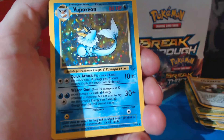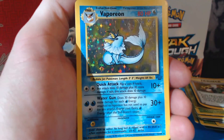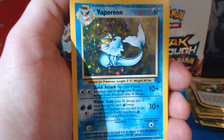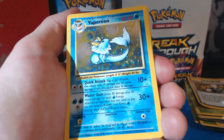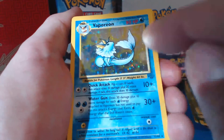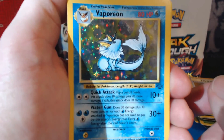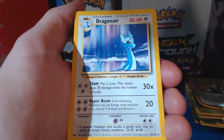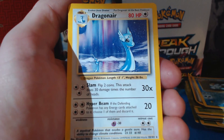Then this one I was kind of excited about — Vaporeon. This card, along with Jolteon, eluded me from the Jungle series so long ago. Now maybe this Vaporeon I did get quite a few times, but Jolteon I could never ever get. So this is a Holographic Rare. A Dragonair Rare.